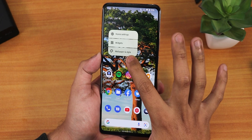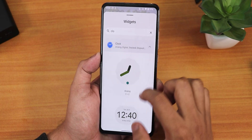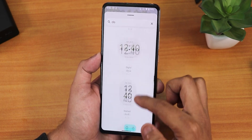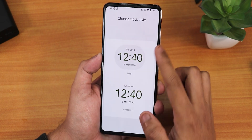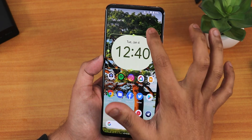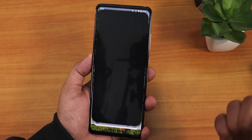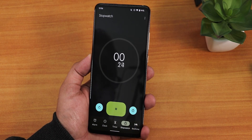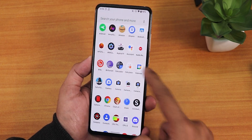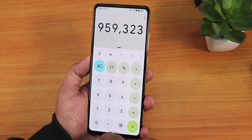Adding widgets is straightforward — searching for clocks brings up the Android 12 clock widgets, which look beautiful and bold. All the new Android 12 apps are present, including the redesigned clock app with bold buttons. The calculator app also reflects the Android 12 Material You design language and looks great.